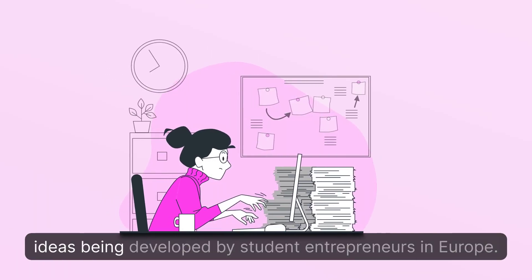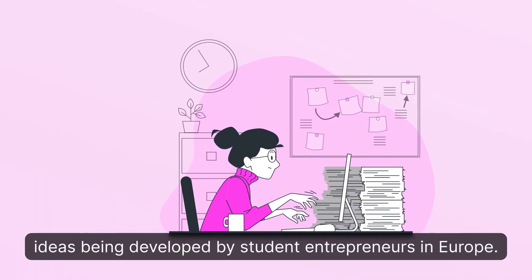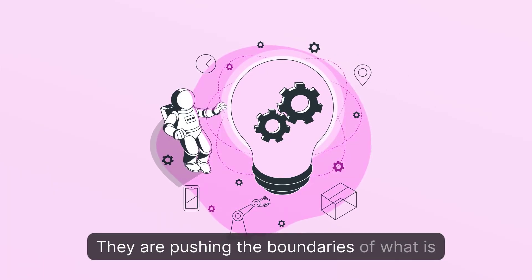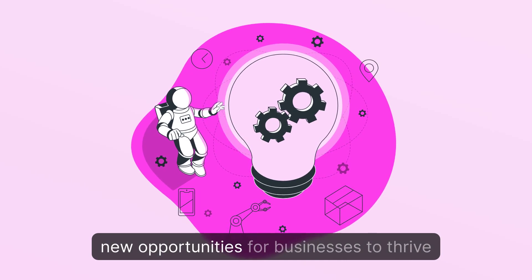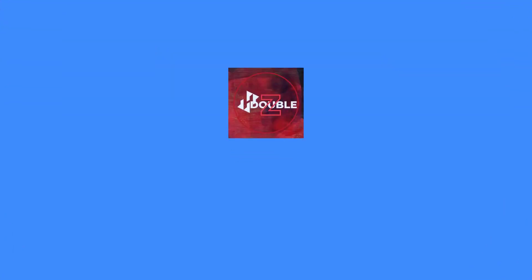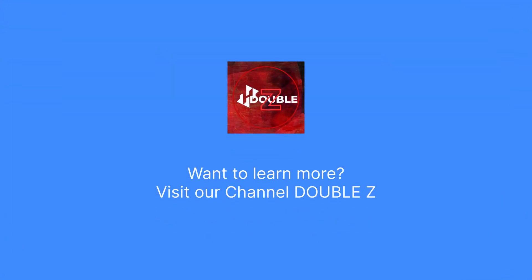These are just some of the innovative business ideas being developed by student entrepreneurs in Europe. They are pushing the boundaries of what is possible with AR and VR technology and creating new opportunities for businesses to thrive. Want to learn more? Visit our channel Double Z.